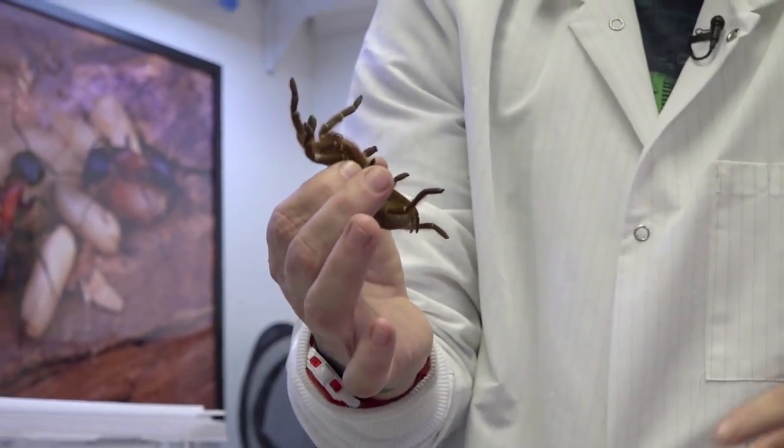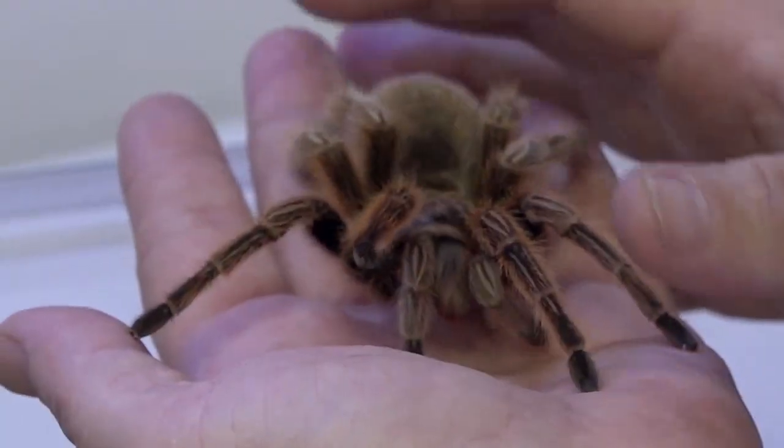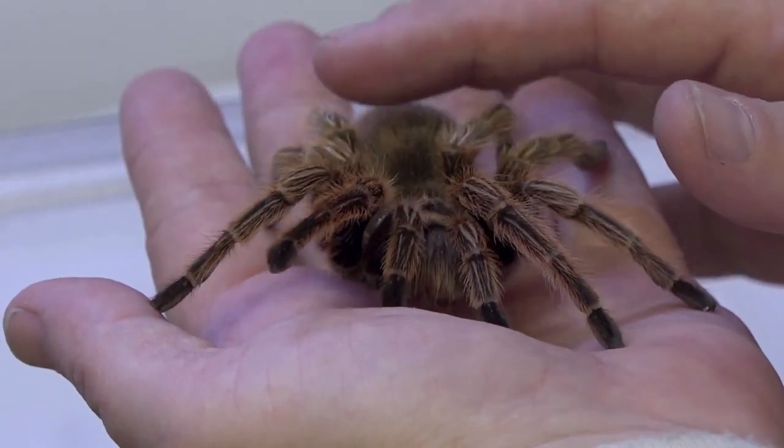So tarantulas — is it a tarantula? Yes. Tarantulas spin silk also? They do. All spiders spin silk.